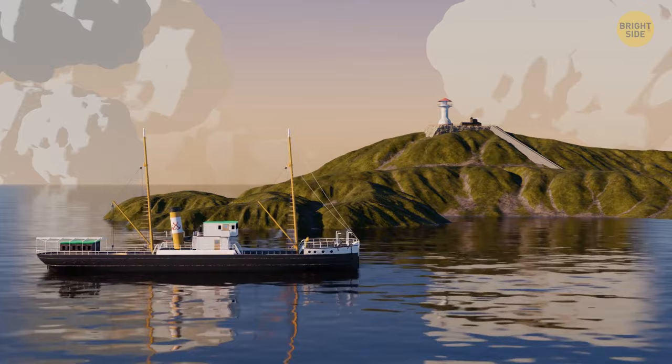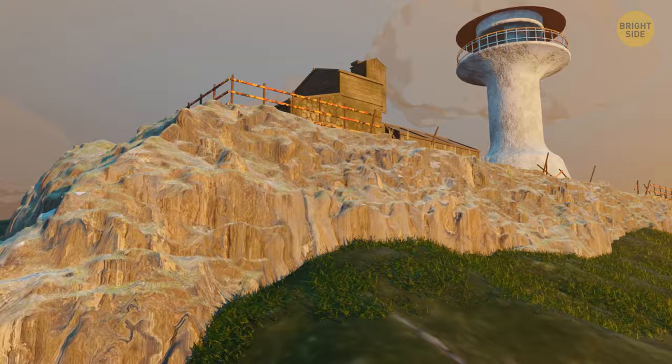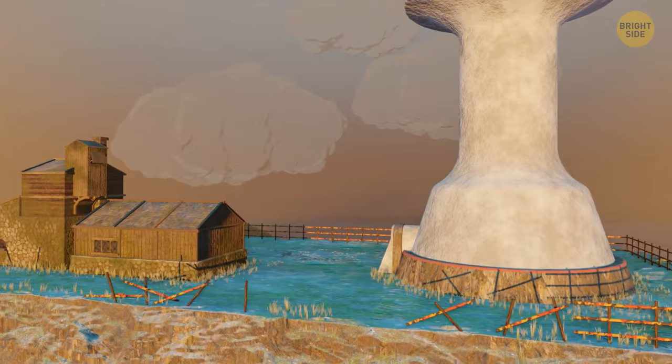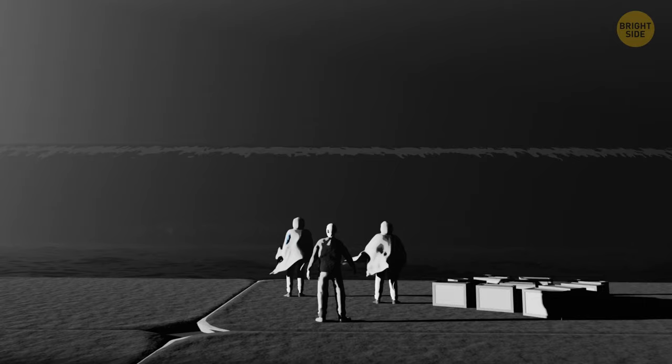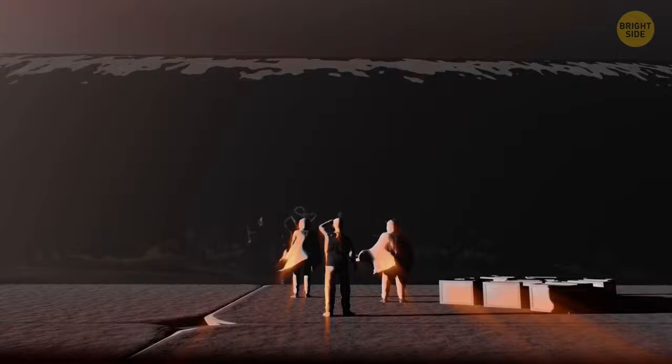A lighthouse without an operator? Located in the northwestern part of Scotland are the Flannan Isles — nothing more than a bunch of rocks and grass, but there is a famous lighthouse here hiding a dark secret. In 1900, all three of the lighthouse's keepers mysteriously disappeared, never to be seen again. Ever since, the islands have been completely abandoned, and the lighthouse became automated in the 1970s.